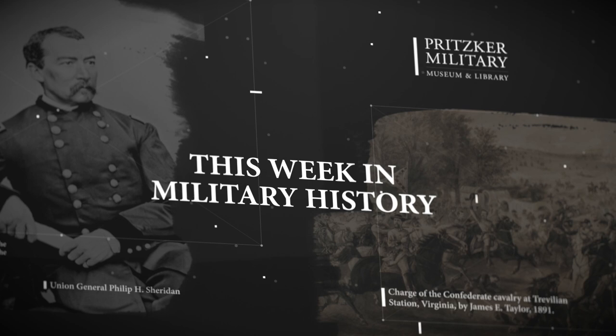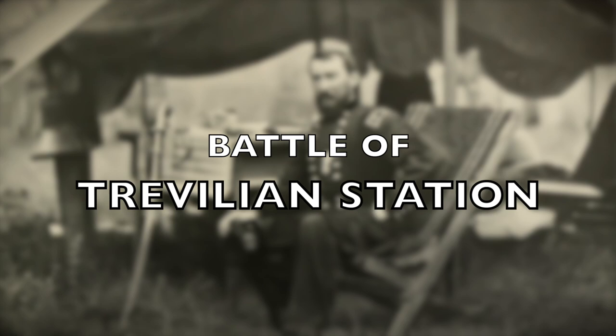In this week in military history, we explore the Battle of Trevilian Station, a cavalry battle during the American Civil War.